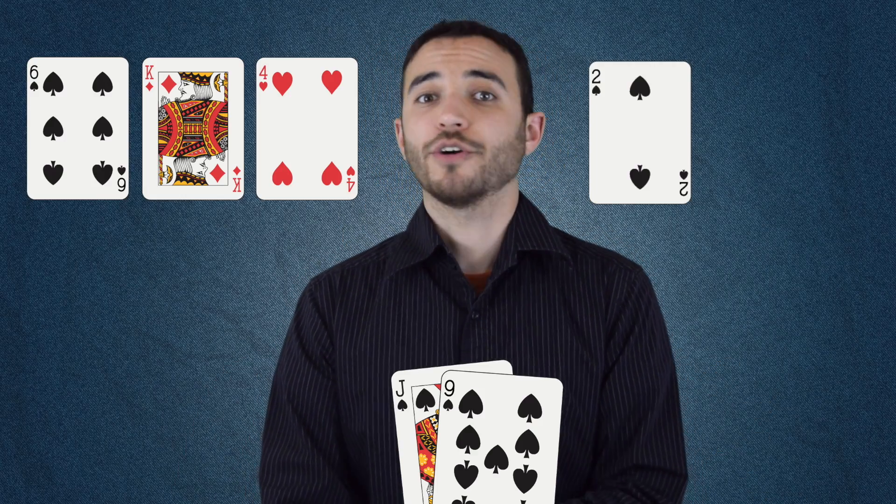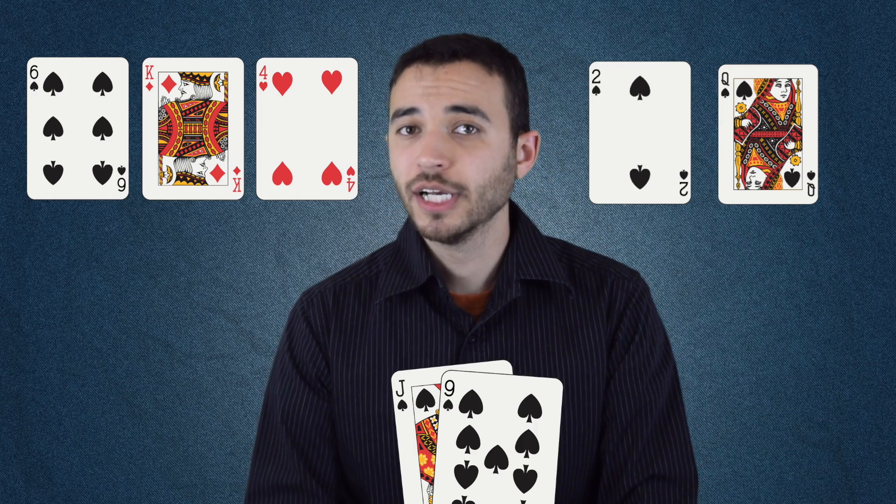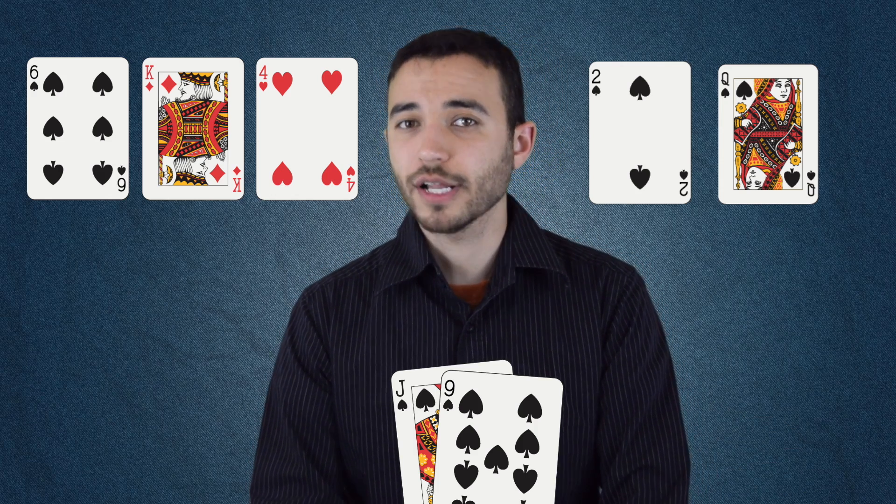A backdoor draw, of course, is when you don't have a draw yet, but you have a draw to a draw. Or to put it another way, it means you need help on both the turn and the river in order to make your hand. The classic example is having three spades on the flop. If you can get another spade on the turn and another on the river, you make your flush. This is harder than getting a traditional flush draw to come in, but you might be surprised how much harder. If you have a regular flush draw on the flop, you have about a 35% chance to make the flush by the river. If it's only a backdoor flush draw, that percentage drops to 4%. It may be just one extra card, but that extra card makes it exponentially less likely.